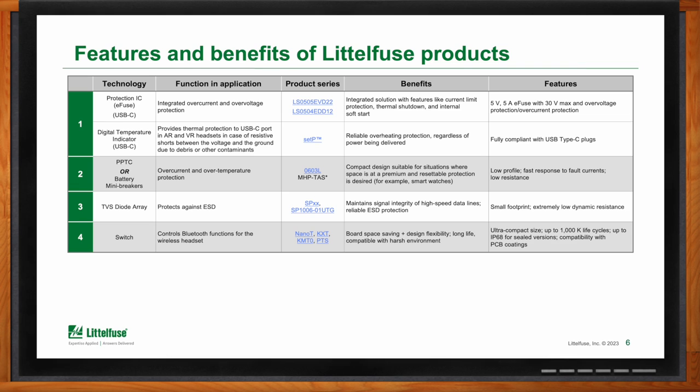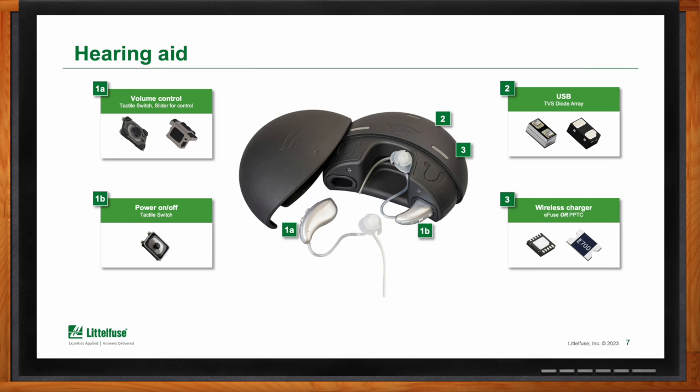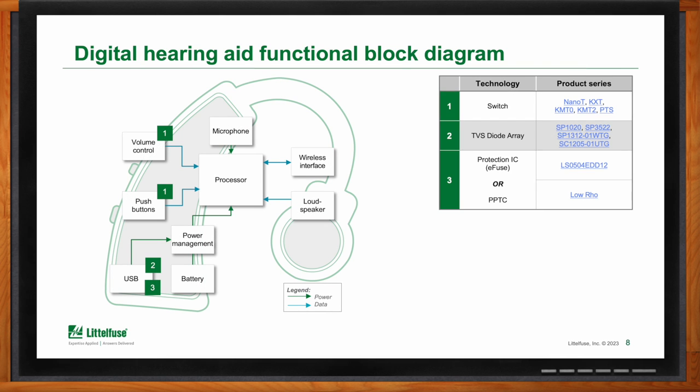So what about hearing aids? What kind of components are included in a typical hearing aid design? These devices are now connected to applications that appear on your phone, so you're able to manage and control their functionality right from your phone. The types of components you see in there are switches, diodes that protect against overcurrent and ESD events, on/off capabilities, and in the recharging unit, the ability to support recharging in a protected environment. The functions in a hearing aid include microphones, volume controls, and a processor. The types of products Littlefuse provides include circuit protection in the diode arrays, IC fusing, PPTC, and switching capability.